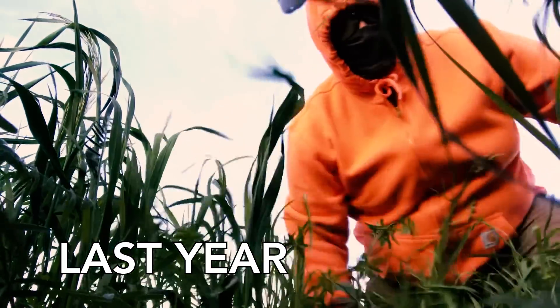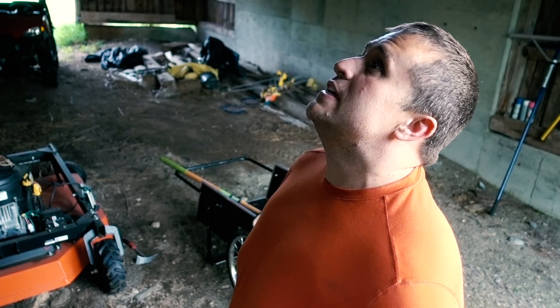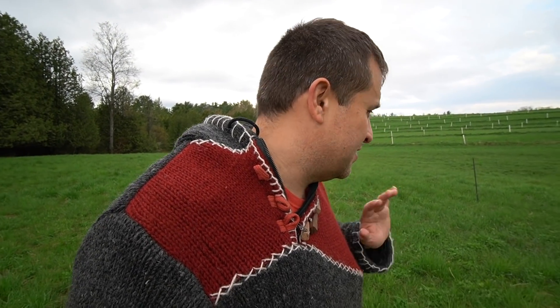In past years I've tried to take this task on entirely myself and I've pushed myself to the point of burnout before. Grow trees, you said — it was gonna be so easy, you said. That's not good and that's not sustainable and that's not what I want to do here, so today I'm gonna have some help.